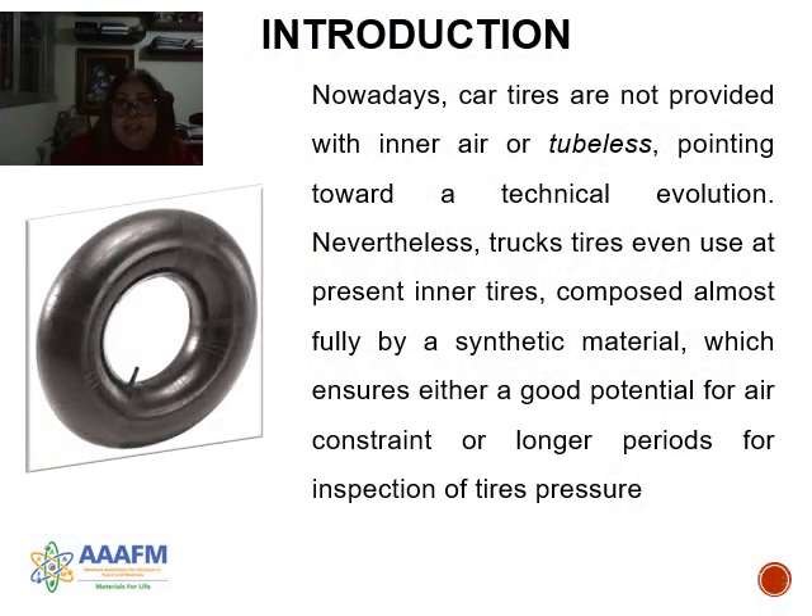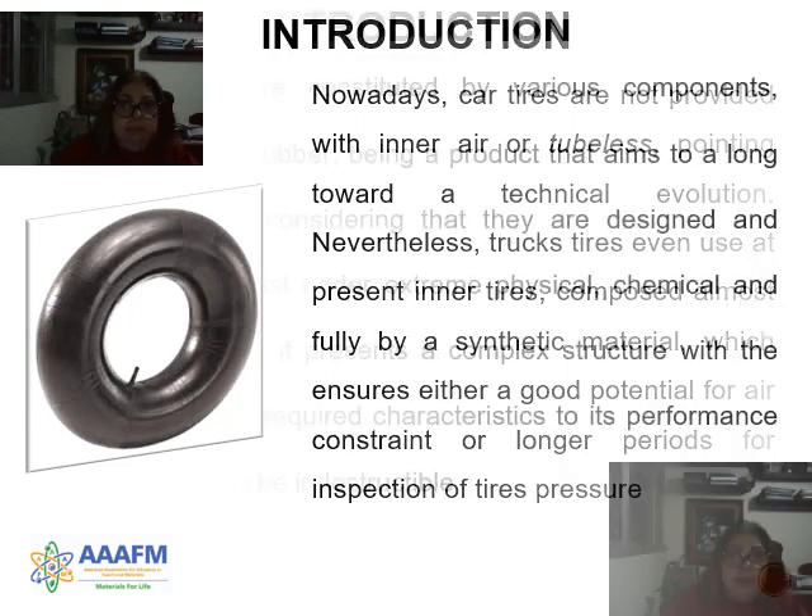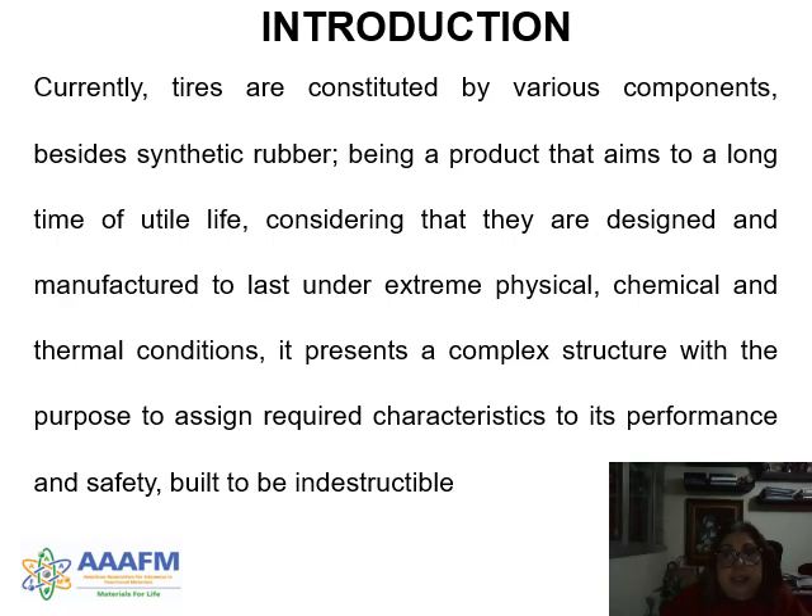Nowadays, car tires are much provided with inner air or tubules, pointing towards a technical evaluation of natural structure tires even used in the present inner tires. Current tires are constituted by various components besides synthetic rubber, being a product that aims for a long earthly life, considering that they are designed and manufactured to last under thermophysical, chemical, and thermal conditions, presenting a complex structure with the purpose of assigning required characteristics to its performance and safety.